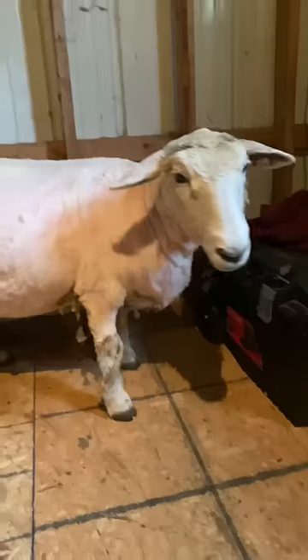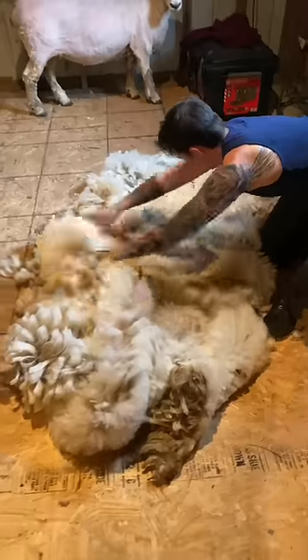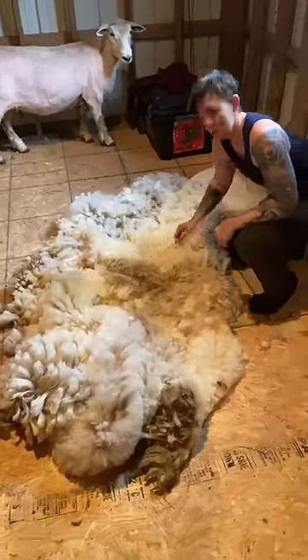Now we're done and she's looking fresh. But check out how beautiful this blanket is — it's enormous. Thank you, Rachel.